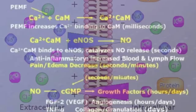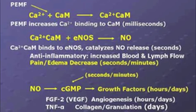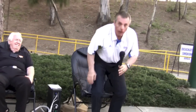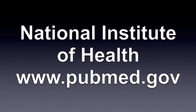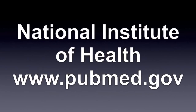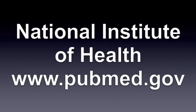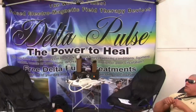Additional benefits of high-powered PEMF technology include muscle relaxation, a rapid reduction in chronic pain, and significant increases in range of motion. Thousands of studies which attest to the medical efficacy of PEMF in the treatment of everything from bone fractures to depression are available through the National Institute of Health's website, www.pubmed.gov.